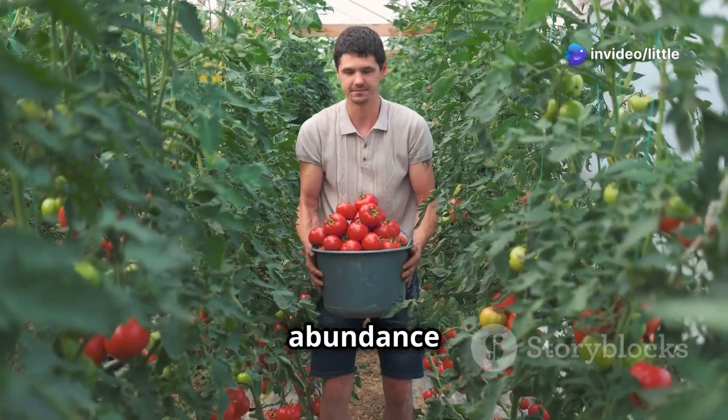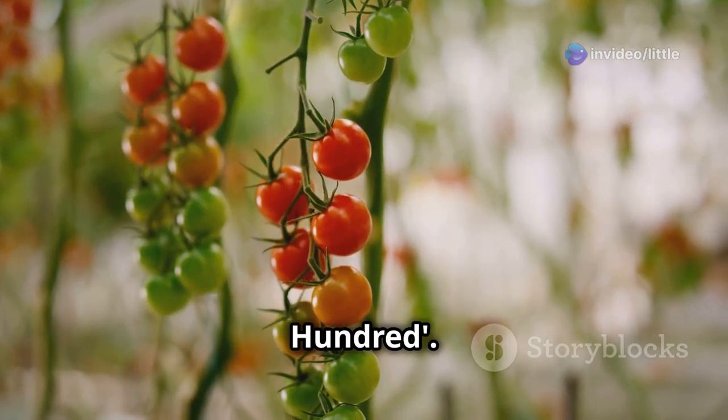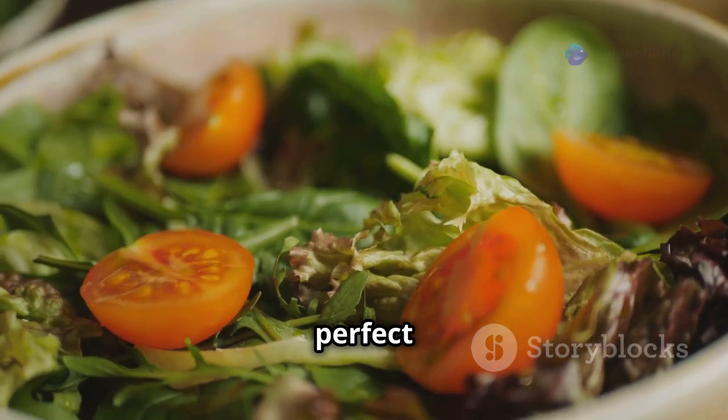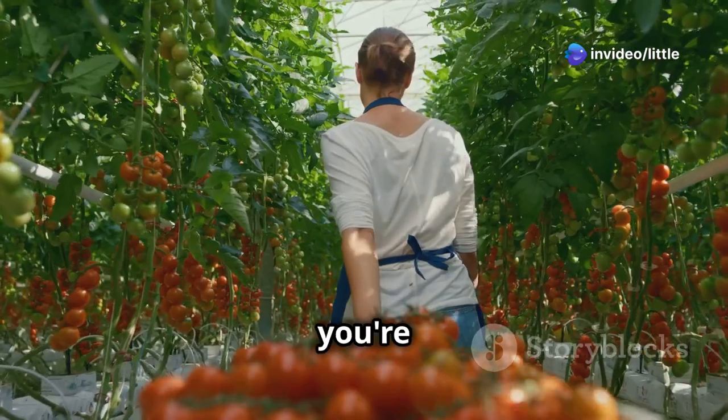Cherry tomatoes are little gems — incredibly easy to grow and offering an abundance of sweet, juicy fruits throughout the season. One of my favorites is Sweet 100, which produces long trusses laden with small red tomatoes bursting with flavor. They're perfect for snacking straight from the vine or adding sweetness to salads.